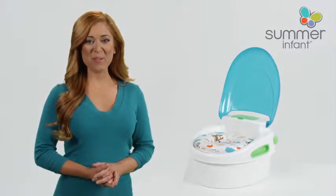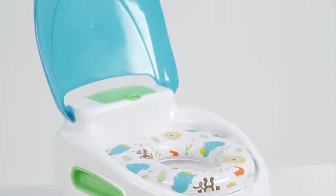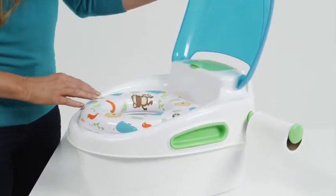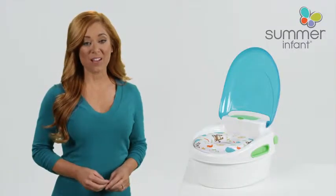Perfect for potty training your child, the Summer Infant Step-by-Step Potty and Stepstool is the complete potty training system. With a built-in lid and toilet tissue and disposable wipe holders, this potty helps parents encourage and teach important hygiene habits.